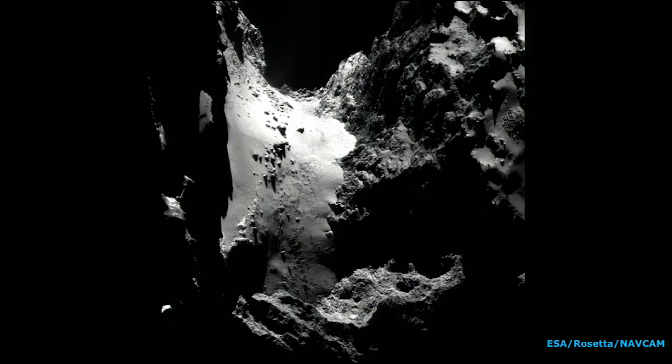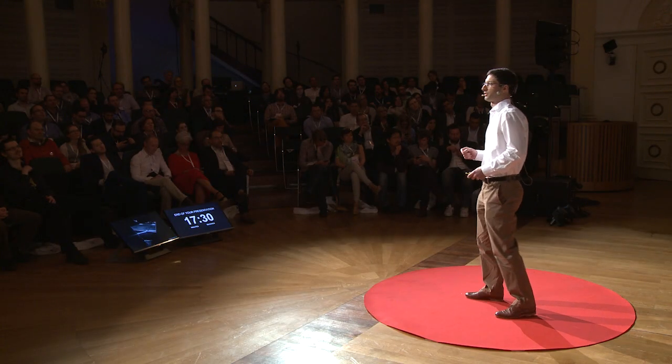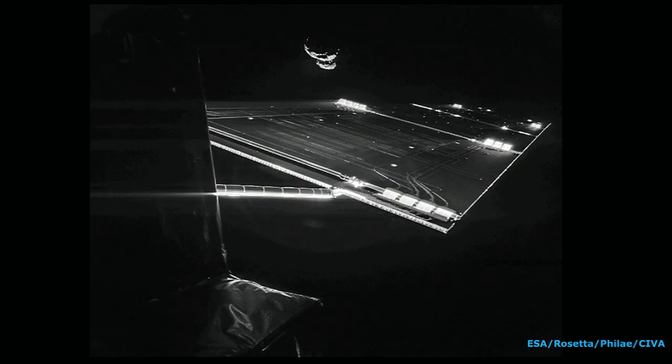This is a navigation camera image of the neck region of the comet. The cliff on the right-hand side is 1,000 meters high. Imagine being there.